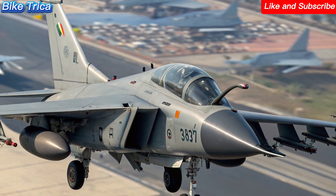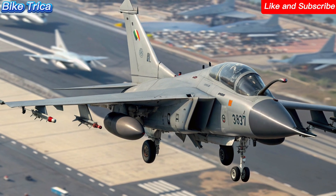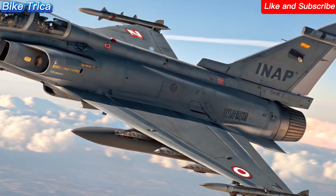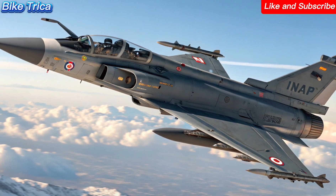Engine and performance: at its heart, the Tejas MK2 is powered by the GE F414 engine, giving it almost double the thrust compared to its predecessor. This means higher speed, longer range, and more endurance in critical missions.